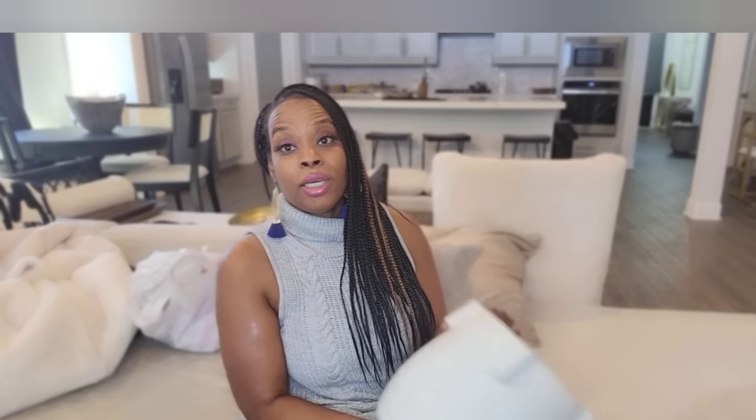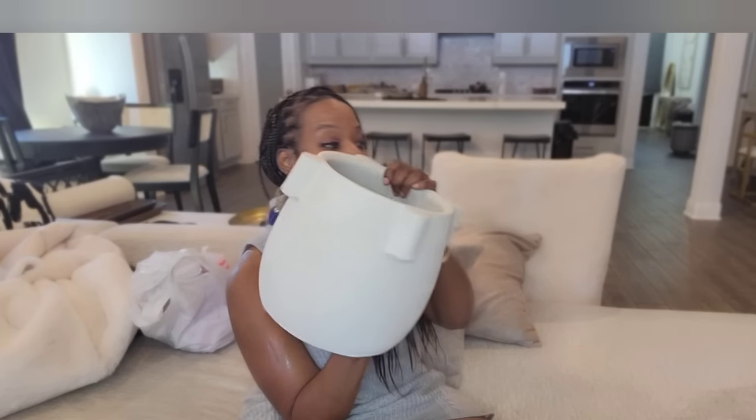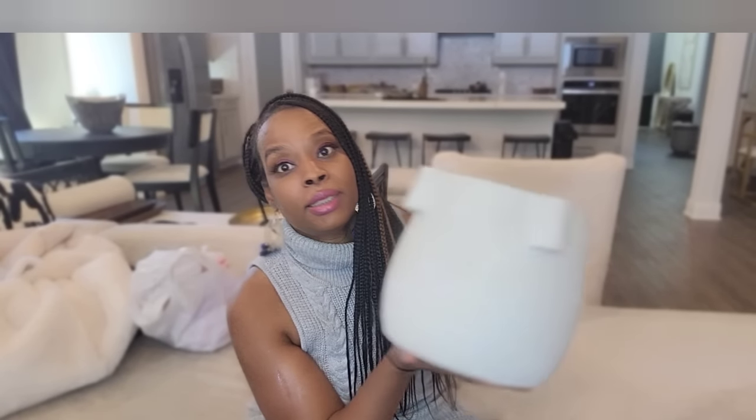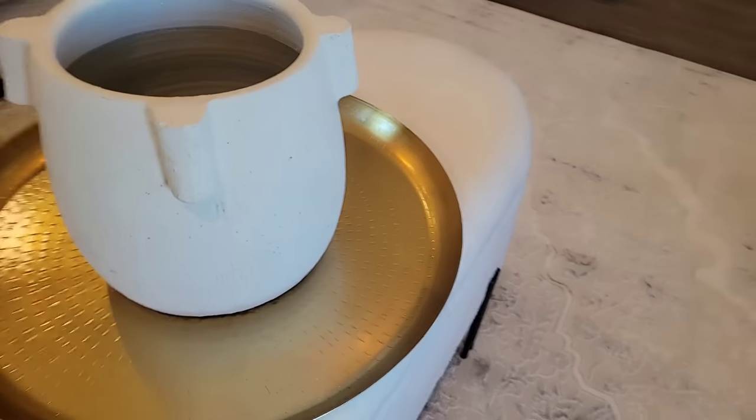I saw that they came out with a new line for Joanna Gaines — the Magnolia Queen. Did you know that they named the whole town Magnolia? I'll probably be visiting that store soon in Waco. Then I got this planter here — this is also Studio McGee and this is $35 as well. These are really heavy planters and these are going to go in my office as well. You can see it here. I only saw one of these, so if you want to run out and go get it, you can.